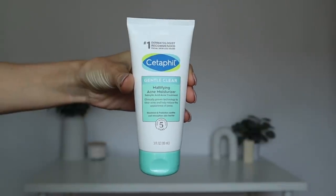Next up is Cetaphil. This is a product I've talked about one other time on my channel in a video about drugstore products that feel high end. This is called their Gentle Clear Mattifying Acne Moisturizer, and it's so impressive — I feel like nobody's talking about it. It is a newer launch, out since around July, and I don't think it's gained the traction it deserves. This is called a salicylic acid acne treatment because it has 0.5% salicylic acid. I actually like that it's only 0.5% — if you're already using a cleanser or serum with salicylic acid, adding this hopefully won't cause further irritation, since using really high concentrations of acids increases the potential for skin irritation.